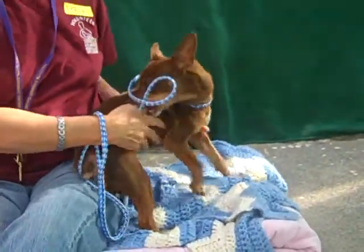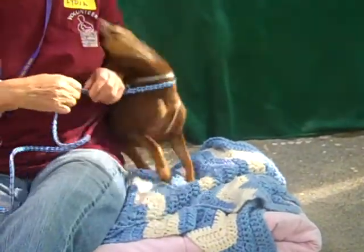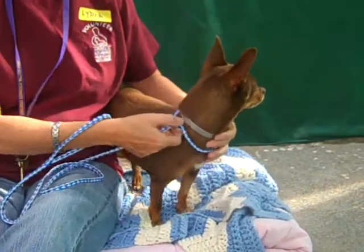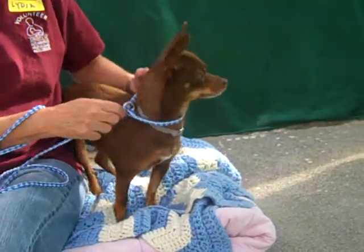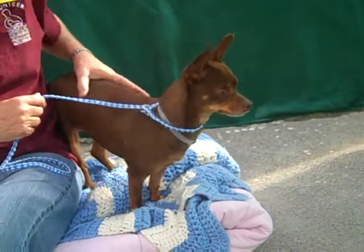I take her for walks when I volunteer, and she'll go and she'll do her business, and she walks fairly well on the leash. When there's people around, like today, she's more jumpy — perky. But she's a good dog. She's sweet and she's beautiful.